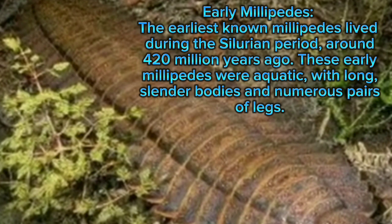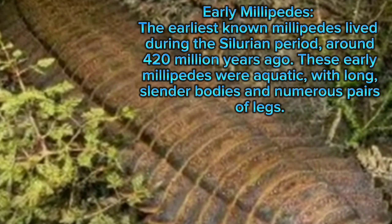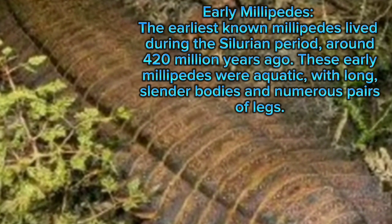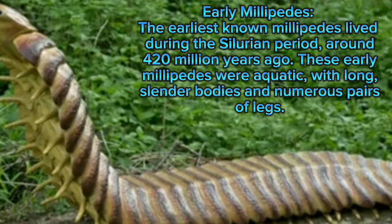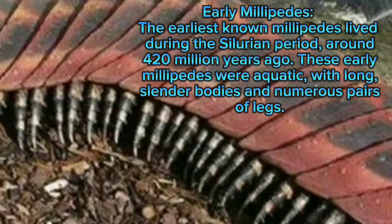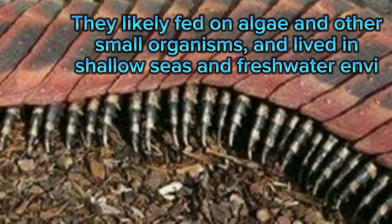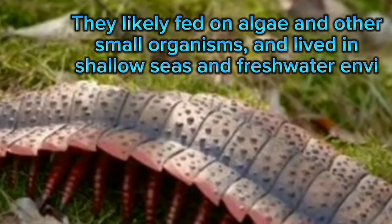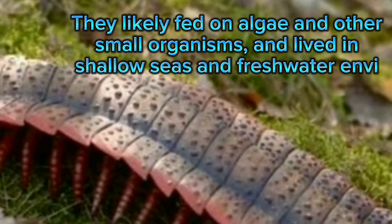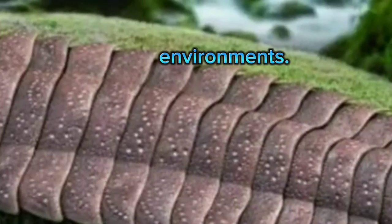Early millipedes: the earliest known millipedes lived during the Silurian period, around 420 million years ago. These early millipedes were aquatic, with long slender bodies and numerous pairs of legs. They likely fed on algae and other small organisms, and lived in shallow freshwater environments.